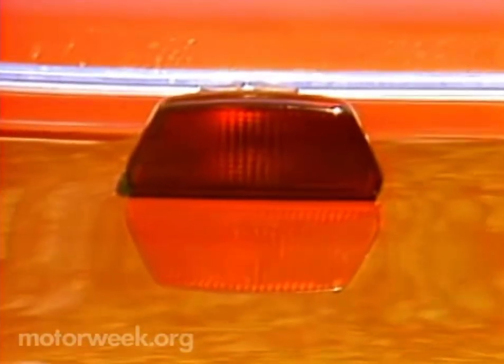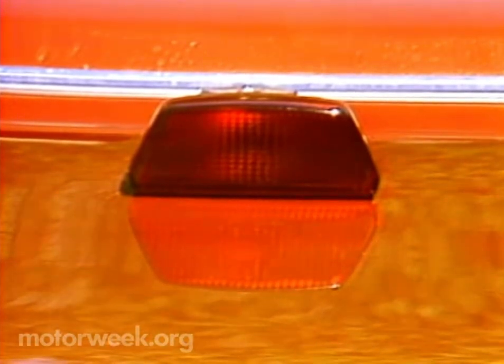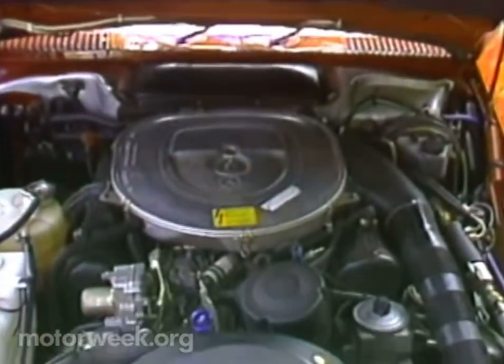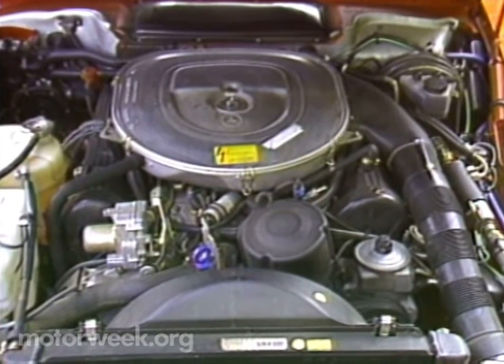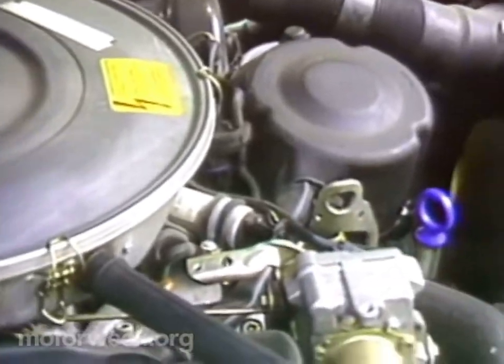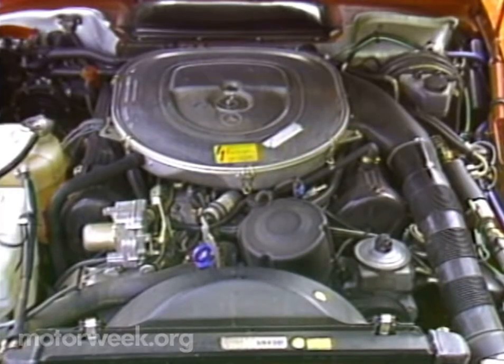On top of the trunk, a stuck-on, high-mounted stoplight is one of the few changes from the 380 that you can see. But the biggest change of all is the one that you can feel: the 5.6-liter overhead cam V8. Fuel delivery is still by multiport fuel injection, and even though the engine compartment doesn't appear up-to-date with that big, round air cleaner, it is.